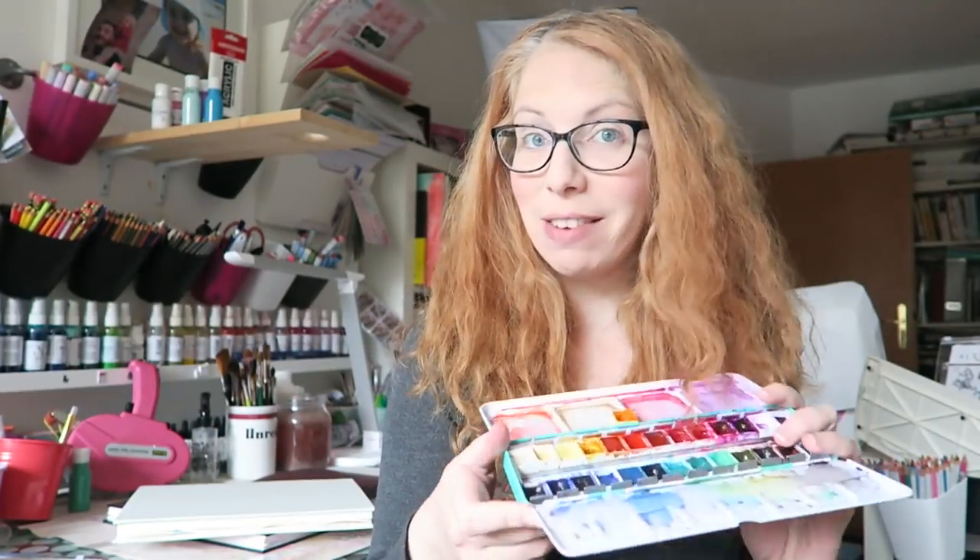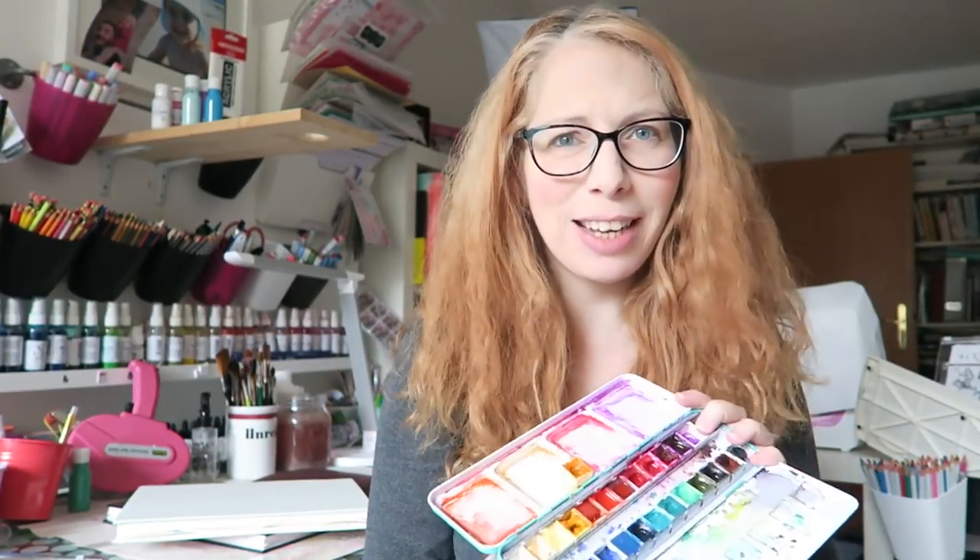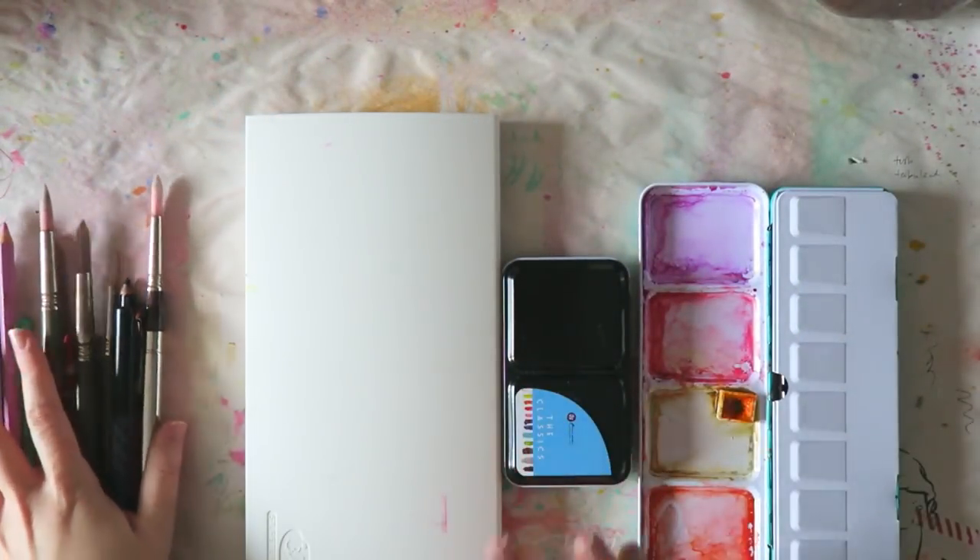Hey guys, today I'm sharing my top picks for my favorite art supplies for 2017. Lots of watercolor stuff — this was the year of art journaling. I've art journaled this year more than I have probably in all the years before combined. I've been really loving art journaling, mostly with watercolors. I'm going to show you my favorite watercolors, art journals, pens, and brushes.